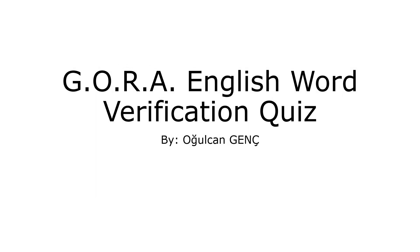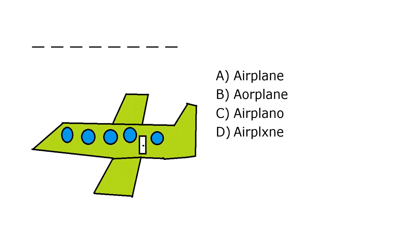Gora English Verification Quiz. What is it? A. Airplane, B. Airplane, C. Airplane, D. Airpluction. Our correct answer is A. Airplane.